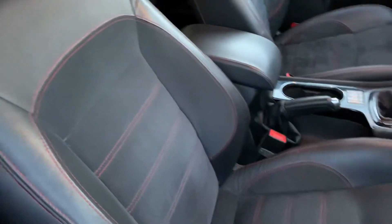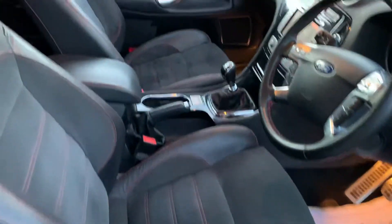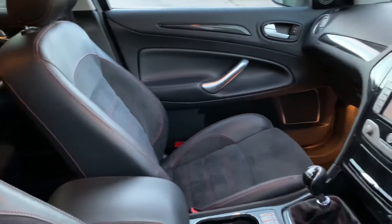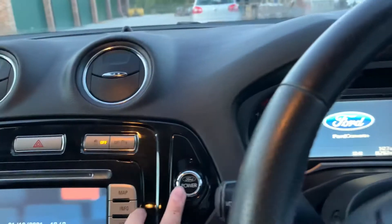Half leather Alcantara seats with red stitching, exclusive to the Titanium X Sport. Push button start.